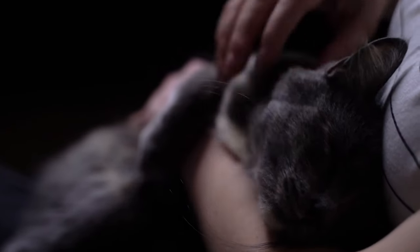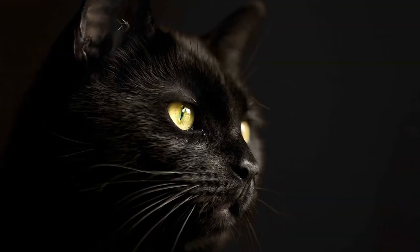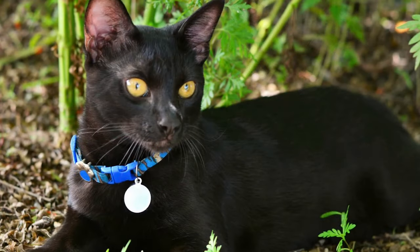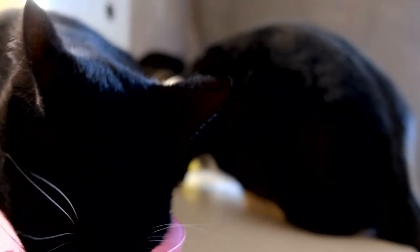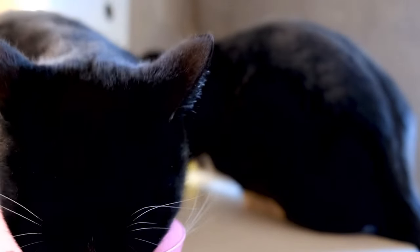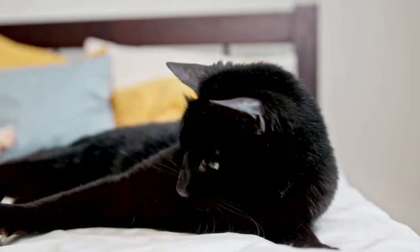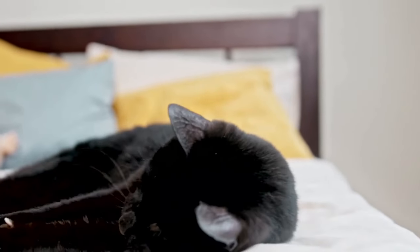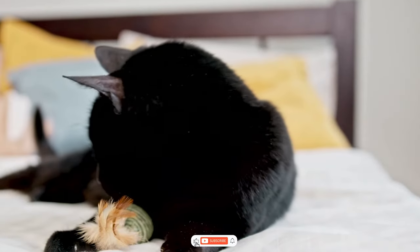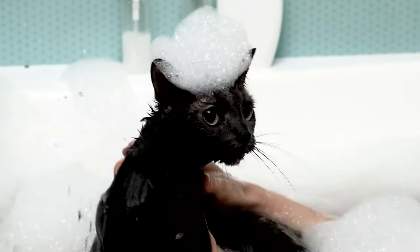In conclusion, Bombay cats are a captivating and distinctive breed known for their sleek black coats, affectionate personalities, and striking resemblance to mini panthers. These intelligent and social felines make wonderful companions for those who can provide them with love, attention, and mental stimulation. Well, there you have it, folks — we've just taken a deep dive into the fascinating world of Bombay cats. Go out there and spread the word about these amazing creatures, and don't forget to like and subscribe to our channel for more fascinating animal facts. Thanks for watching!